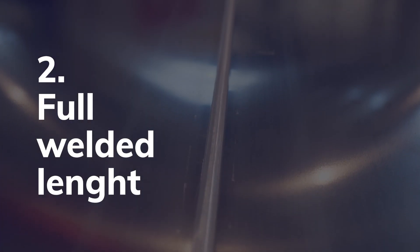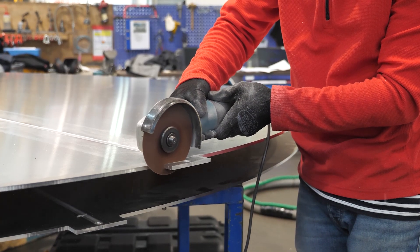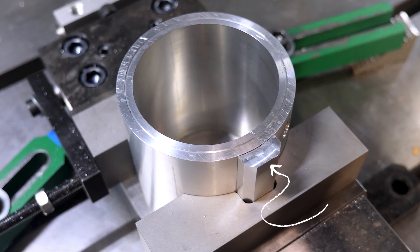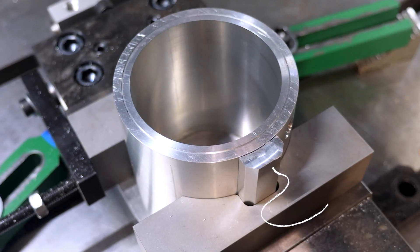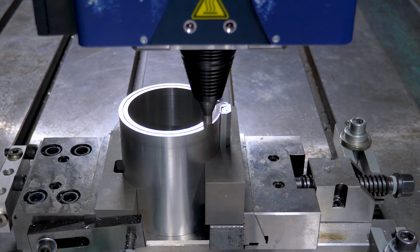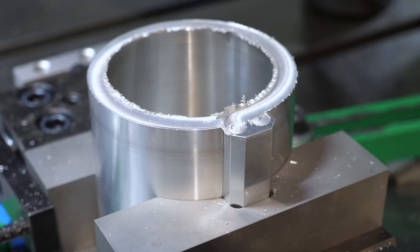In other cases, it's necessary to weld the entire length of the part. In this case, it's possible to put the hole in a dedicated area of the part that will be removed after welding. It's also possible to add an additional piece designed to contain the exit hole at the end of the welding — called the run-in and run-out technique — where you start and finish the weld in a different piece that is removed after welding.